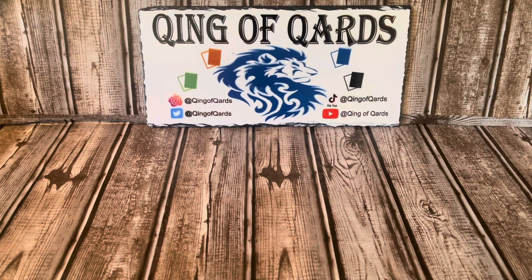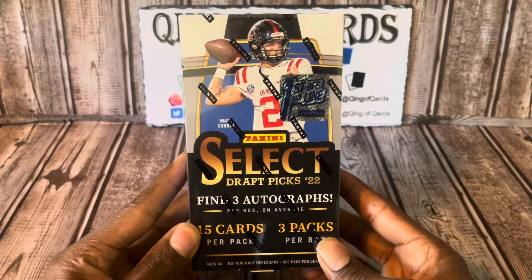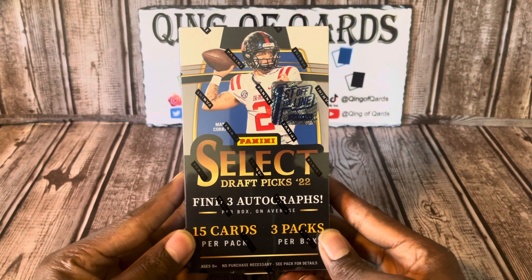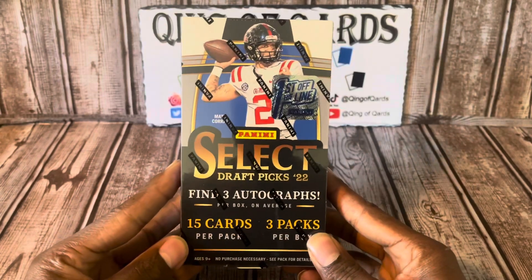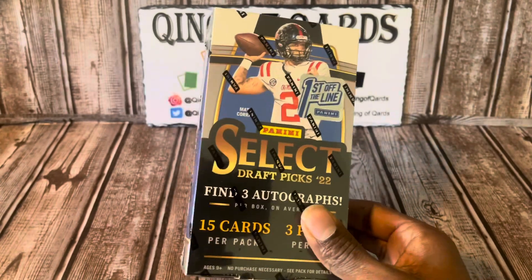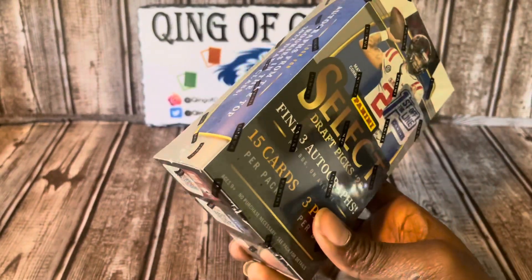What's up, what it is — this is King of Cards bringing you another video. Today I'm bringing you a Panini Select Draft Picks First Off the Line hobby box. I was able to grab this off the Panini site this Monday for the floor price, which was $150. Super glad about that. I know these are going to be in college uniforms, but for this to be a first-time product I really couldn't pass it up, especially for that price.